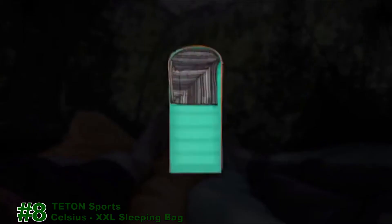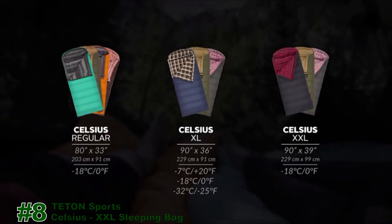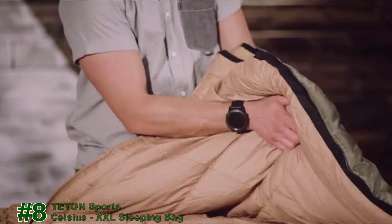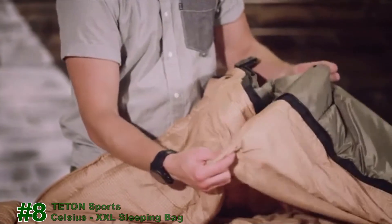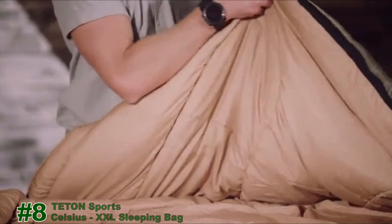Our Celsius line is our most popular sleeping bag. They're well built, super comfortable, and a great price. We created a variety of sizes, colors, and temperature ratings to suit your style preference. Each sleeping bag is filled with our super lofty lead insulation to keep you warm and comfortable, and each is rated to below freezing temperatures.